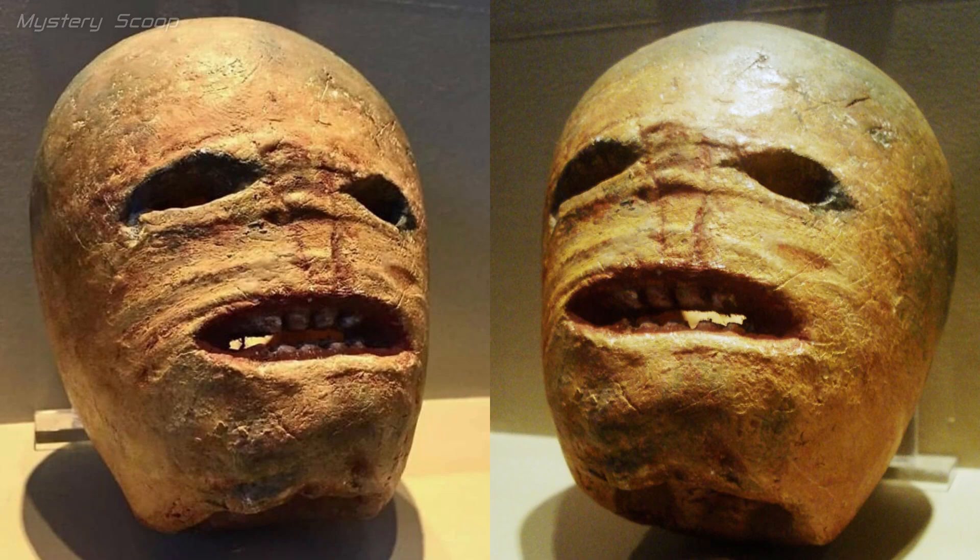The Museum of Country Life in Castlebar, Ireland showcases a historical relic dating back to 1850: a traditional Irish Halloween jack-o'-lantern skillfully carved from a humble turnip. This terrifying example reveals the intriguing fact that early iterations of Irish jack-o'-lanterns were notably different, lacking the playful and child-friendly nature we associate with modern versions.